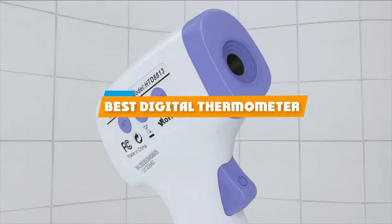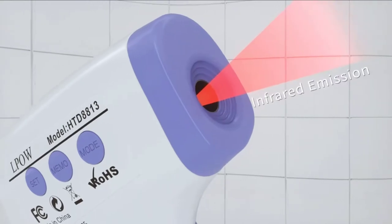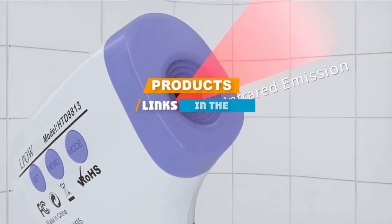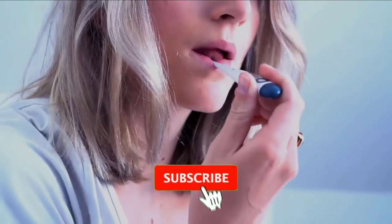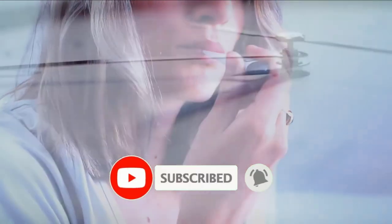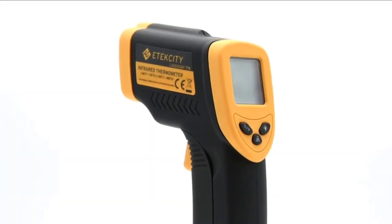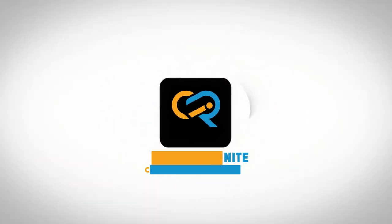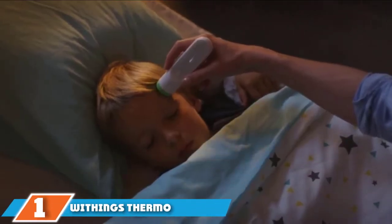If you are looking for the best digital thermometer, here's a list you must see. We made this list based on personal preference and rated it based on features, prices, quality, durability, reputation of the manufacturers, and customer feedback. We have also included options for every type of customer, so let's get started.